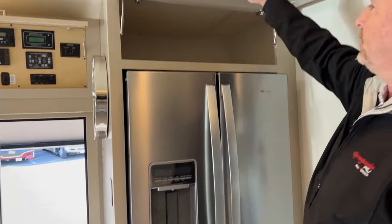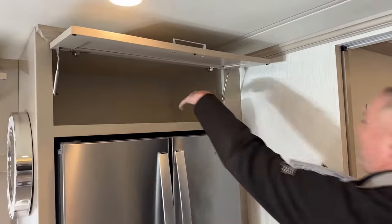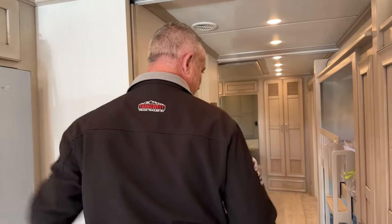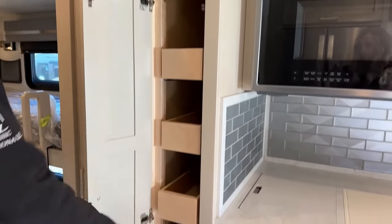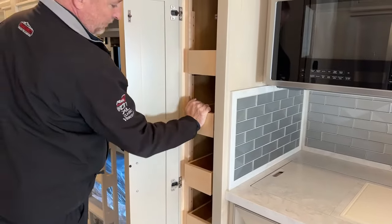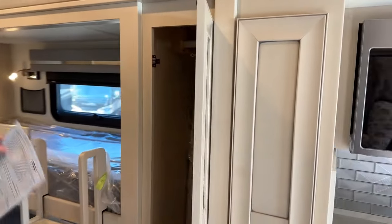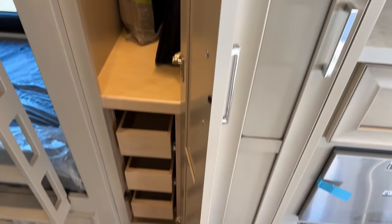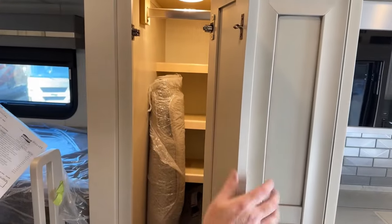There's storage up here that's very deep — I'm six feet tall and I can't reach the back, but it's a great place for pillows. Right here you've got adjustable shelving — you push on them to release and adjust. And there are more adjustable drawers down below as well.